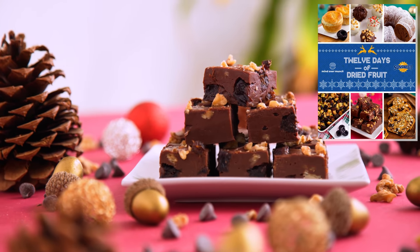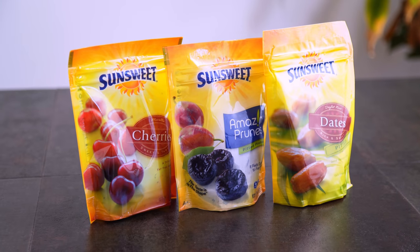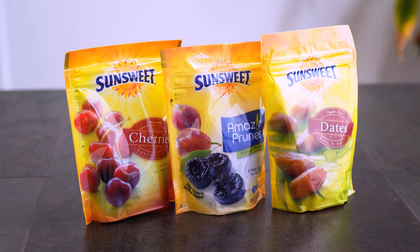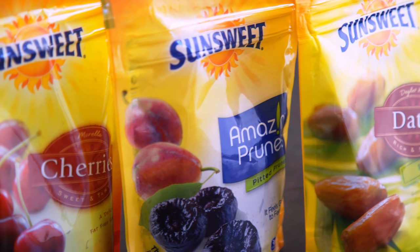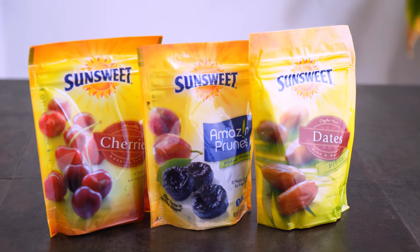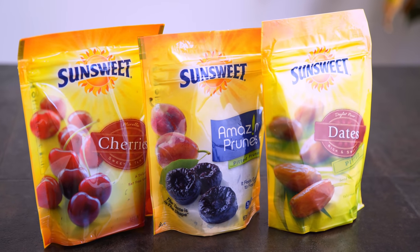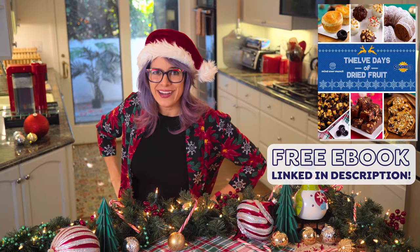This is for the 12 Days of Dried Fruit campaign that I'm hosting with one of my favorite partners, SunSweet. Their dried fruit is seriously the best, and all of the recipes in this book are inspired by SunSweet amazing prunes as well as SunSweet dates and dried cherries. You can get it for free by clicking the link in my description — no email address required, it's a direct download. Now that really is a gift! Let's get started with these gingerbread truffles.